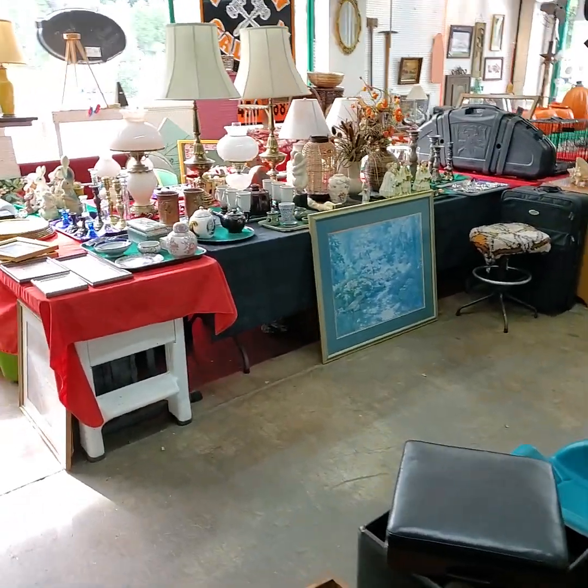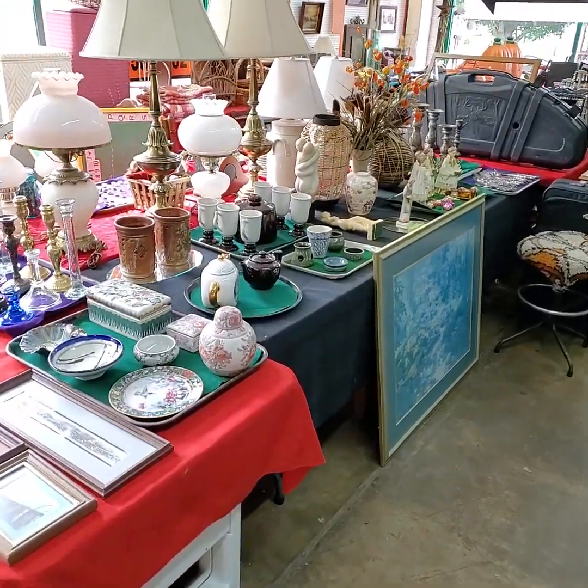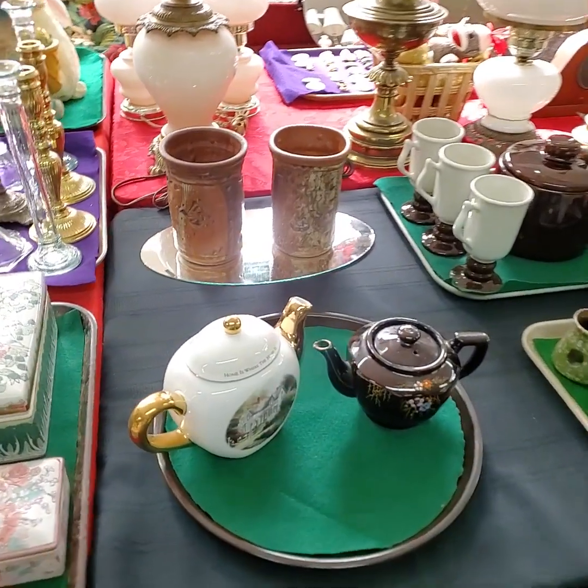Good morning ladies and gentlemen, today is June 1st, Tuesday. We're getting ready for our YouTube live auction starting this afternoon at 3 o'clock. I'm going to run through and give you a quick video preview of what we're going to have out for this afternoon into this evening.